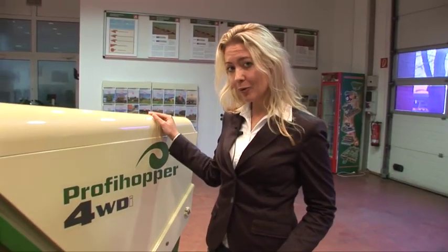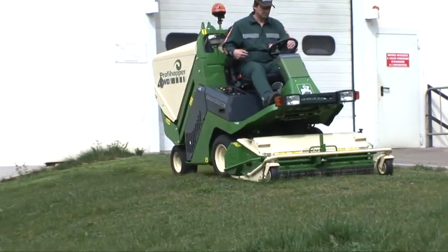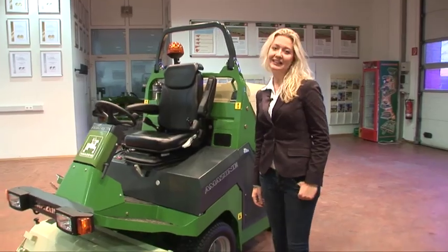The ProfiHopper 4WD is a very unique machine. Its multitasking options allow you to not only mow, but also scarify, mulch, and collect leaves and litter.